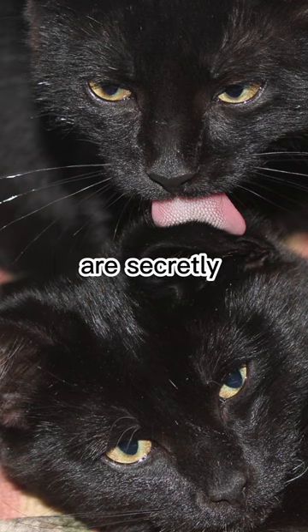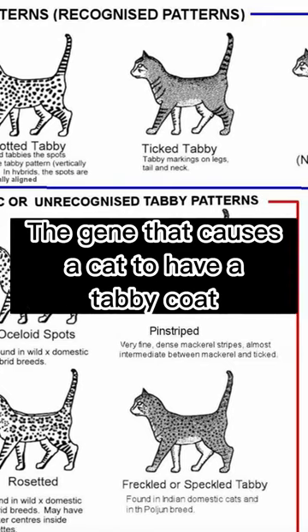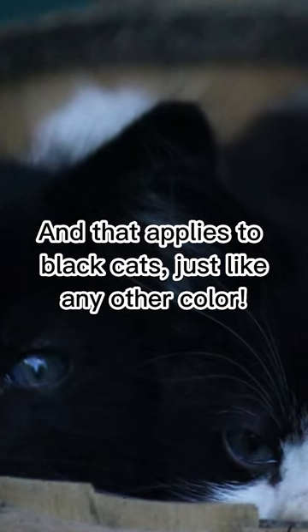Most black cats are secretly tabbies. The gene that causes a cat to have a tabby coat is dominant over the one that would cause them to have a truly solid coat. And that applies to black cats as well.